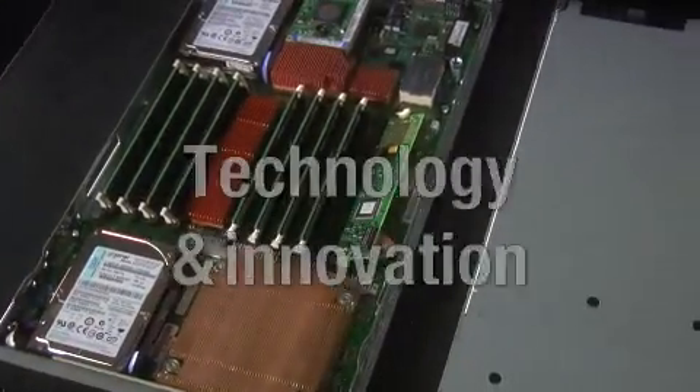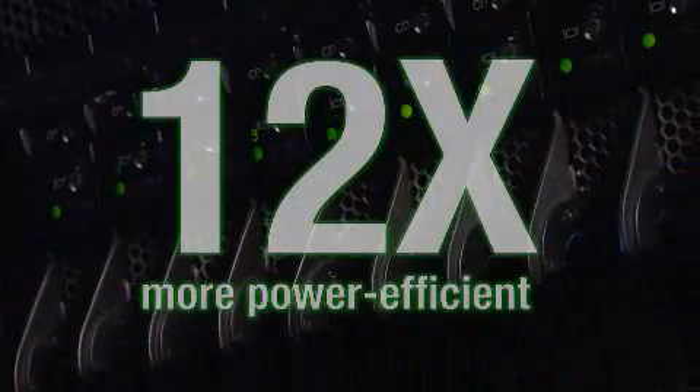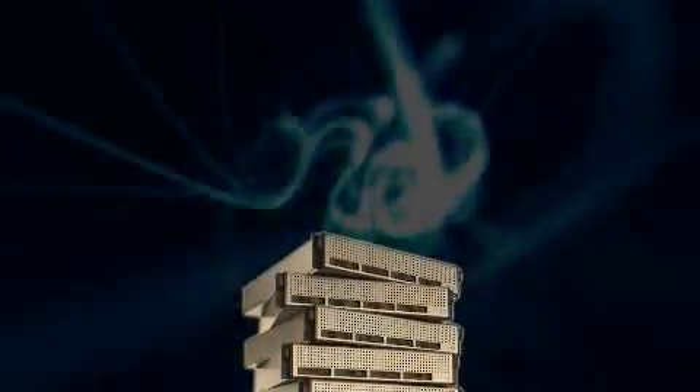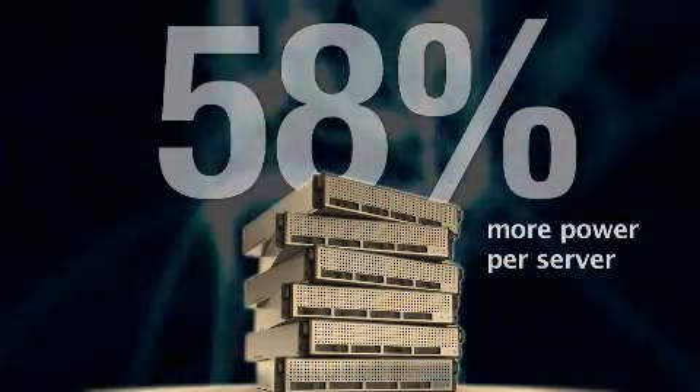IBM Blade Center has invested significant technology and innovation into blades to make them the most energy efficient for your data center. Blade Center is 12 times more power efficient than rack servers that you might have deployed just three years ago. And our competitors' rack servers use up to 58% more power per server than IBM Blade Center.